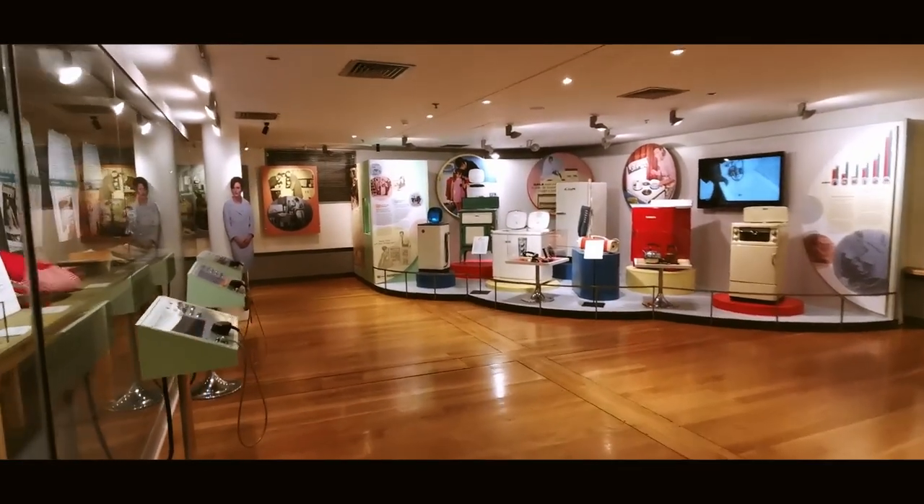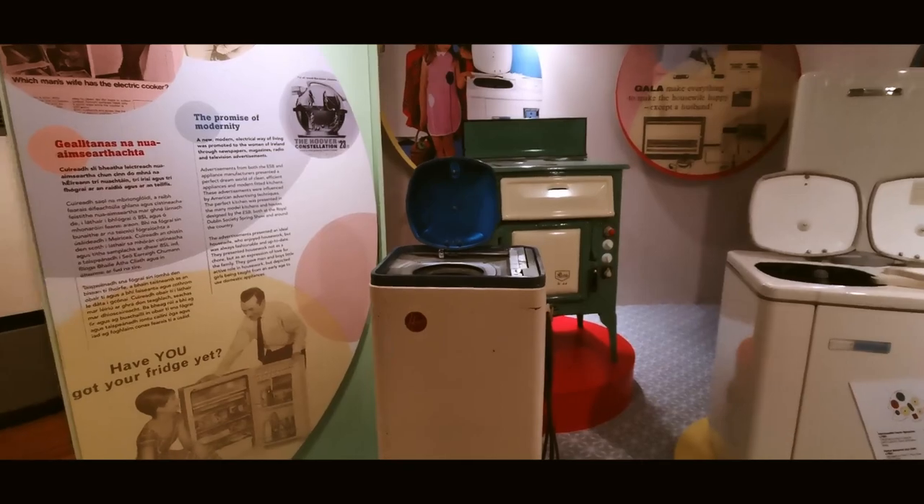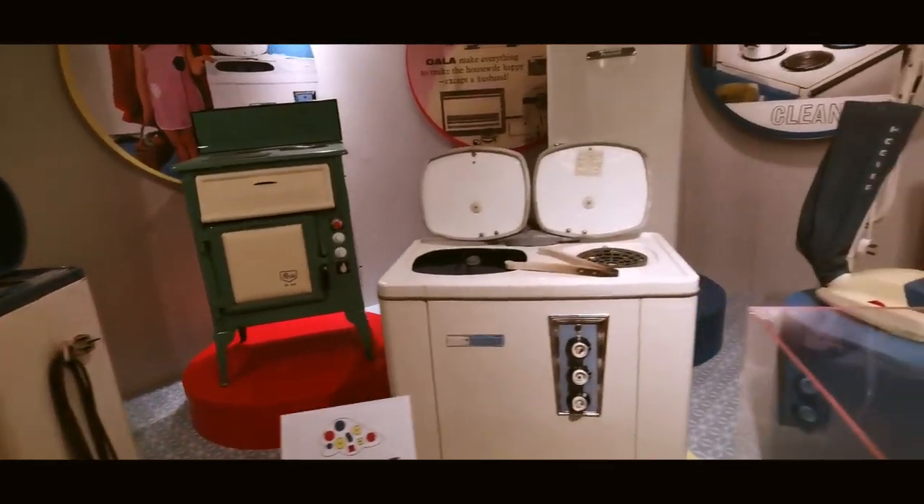This is the rest of the Kitchen Power exhibit. Just look at these — it's like stepping back into the 50s. This is so cool. It's like walking into a 1950s showroom.